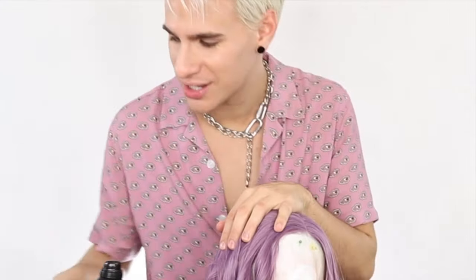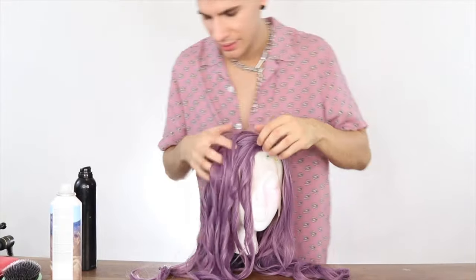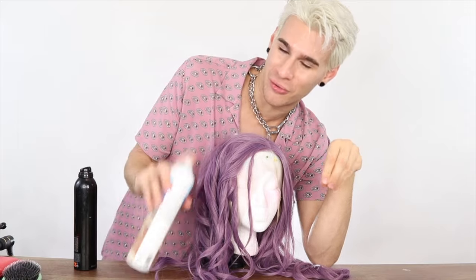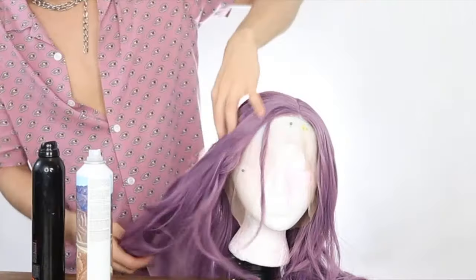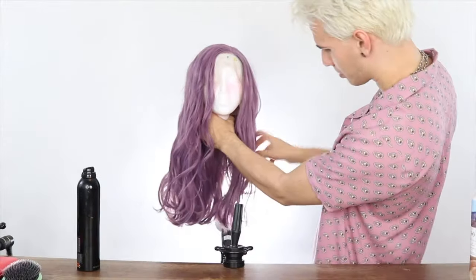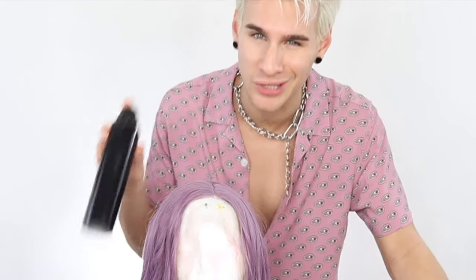Once that side is finished, spray with hairspray to get those waves to set in. Then take dry shampoo — this is a lifesaver with synthetic wigs. It's gonna get rid of the shine and add that little bit of texture we're looking for. That looks perfect. Do not overdo the hairspray though, because then the wig will get tangled very easily — I recommend light hold rather than strong hold.